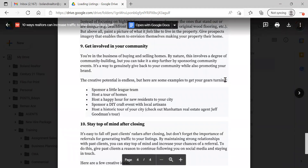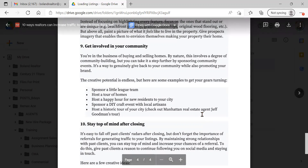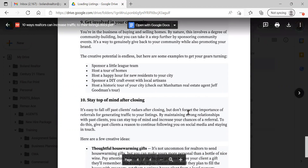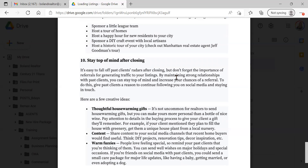Get involved in your community. I used to do a skating event every year — cookies and hot chocolate, all the kids in the neighborhood come. Sponsor a little league team — I've bought jerseys for my kids' school and they let you put a little logo on it. You can also host a tour of homes, a happy hour for residents, sponsor a DIY craft event with local artisans, or do historic tours of your city — like Manhattan agent Jeff Goodman. Getting your name out there is as important as your listing, because it draws more people to your listings on a regular basis.